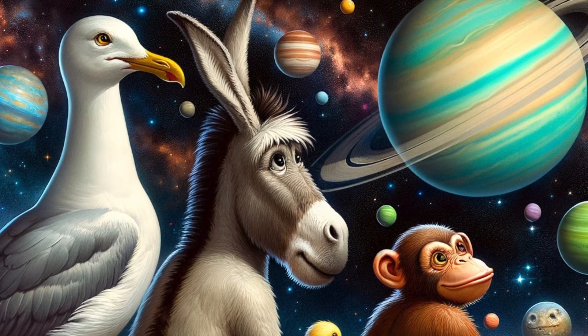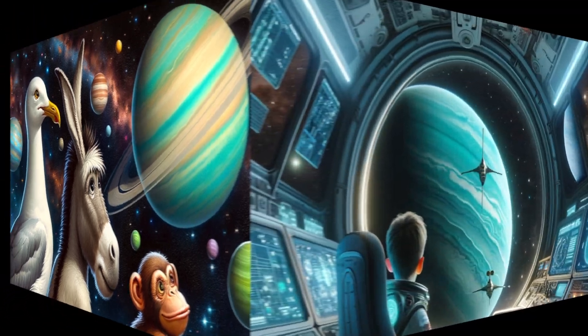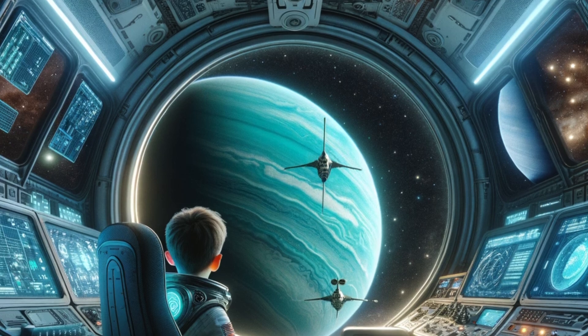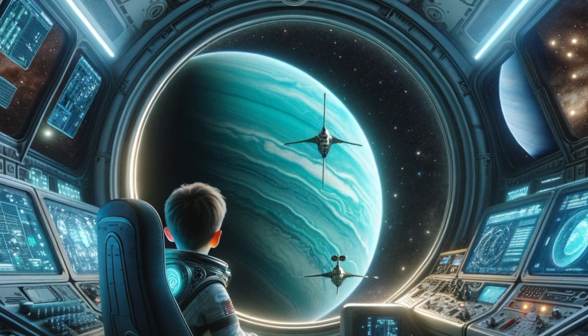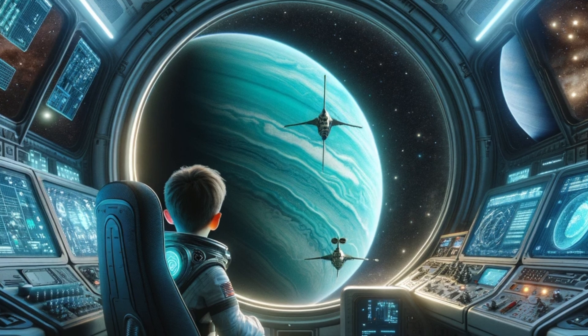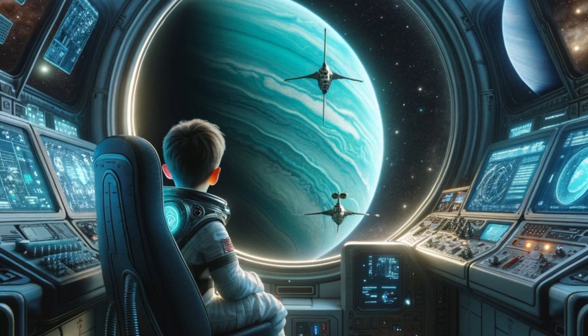The ice giant. Uranus is often called an ice giant due to its chilly and unusual composition. It's mostly made of water, ammonia, and methane ices beneath a thick atmosphere of hydrogen and helium. This composition gives Uranus its distinct blue-green color.